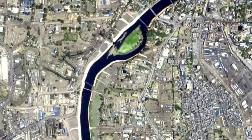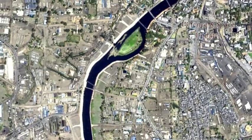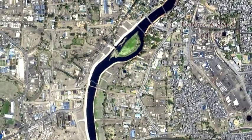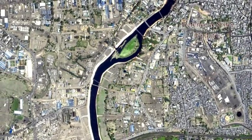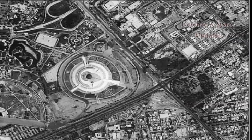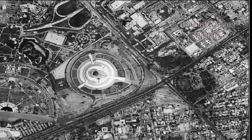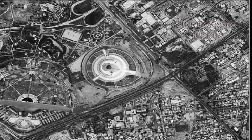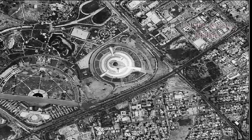Kardasat 3 is a much more capable satellite, having a resolution of 25 cm (10 inches). It uses 1.2 m optics with 60% weight reduction compared to Kardasat 2. Other features include the use of adaptive optics, electro-optical devices, in-orbit focusing using MEMS, and large-area lightweight mirrors.